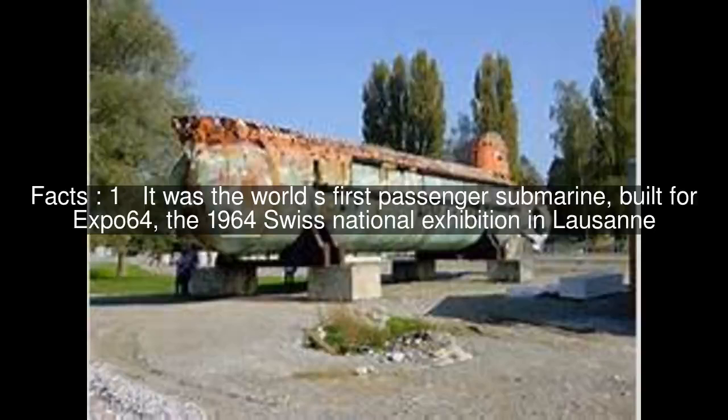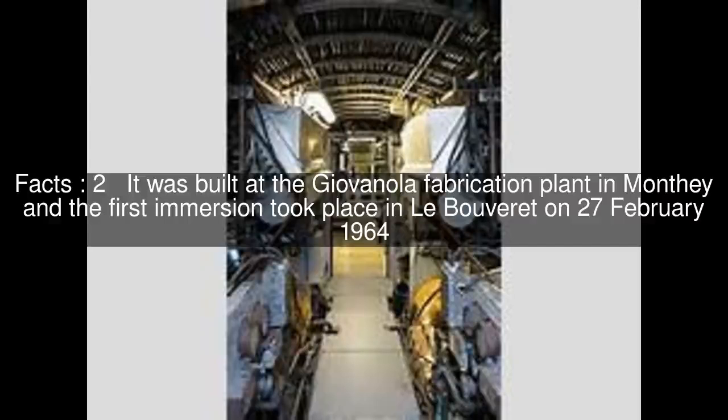It was the world's first passenger submarine, built for Expo 64, the 1964 Swiss national exhibition in Lausanne. It was built at the Jovanola fabrication plant in Monthey, and the first immersion took place in Le Bouveret on February 27, 1964.